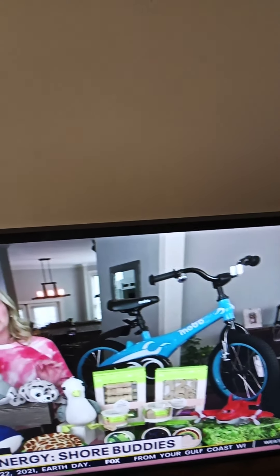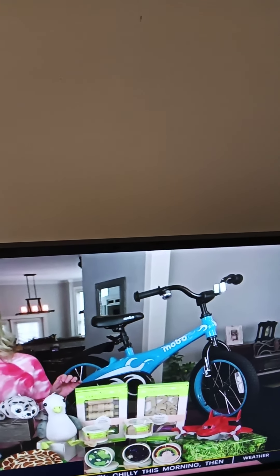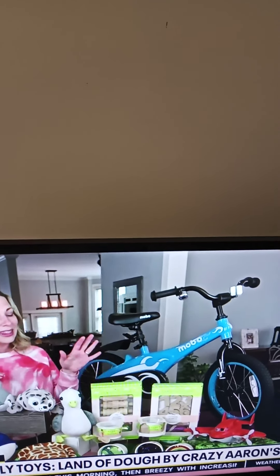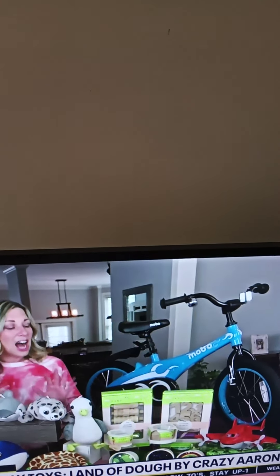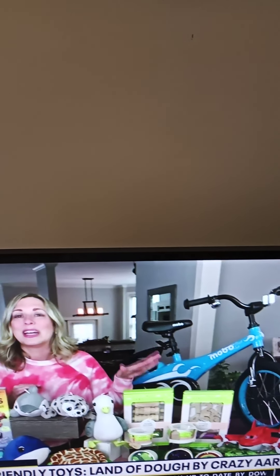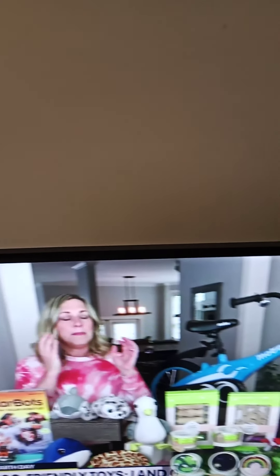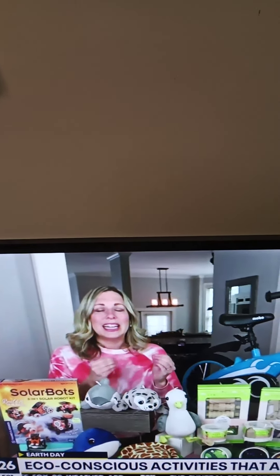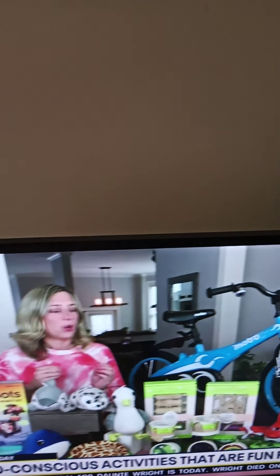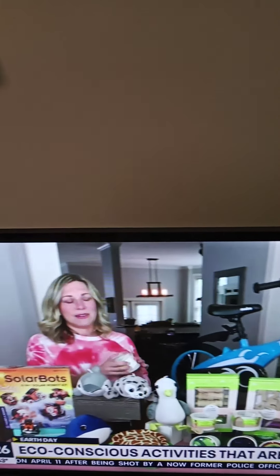Another brand that's really being smart about leading a small carbon footprint is Land of Dough, and this is by Crazy Erin. So if you have a kiddo that loves to play with dough, check out Land of Dough. It's the most eco-friendly dough on the market, made of all natural ingredients, colors, and compostable glitter — I didn't even know that was a thing. Even their packaging is eco-friendly, and they're made in the USA in a wind-powered facility that actually uses reclaimed gas from a landfill as their heat source. So not only do you have this beautiful, fun dough that kids love to play with, but it's a company that's really thinking about the difference they're making in the environment.